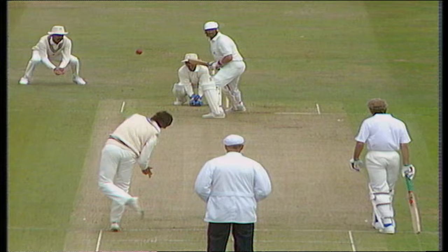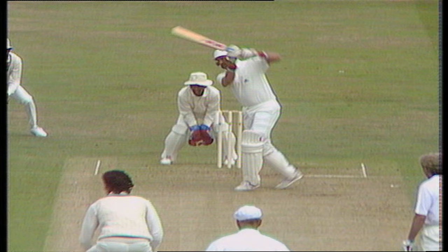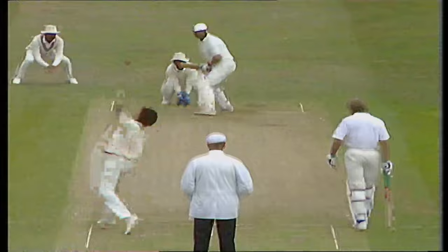Lovely shot. Footwork good to get him there, and the execution of the shot perfect. Gooch has tried to do this once or twice to Shastri without quite getting there, and on this occasion he got there beautifully. Feet down the wicket and right to the pitch, and a lovely follow-through. This time he knew what was going on — six runs. Terrific shot.